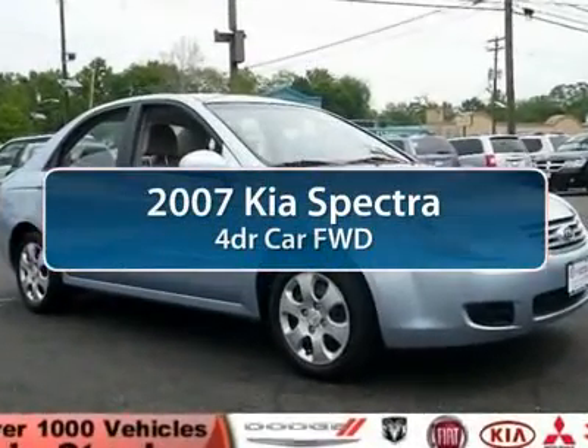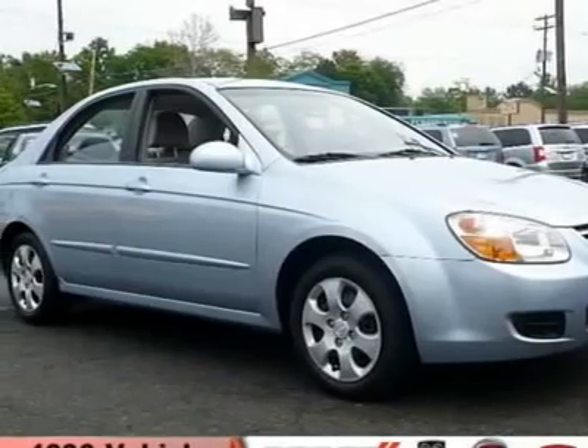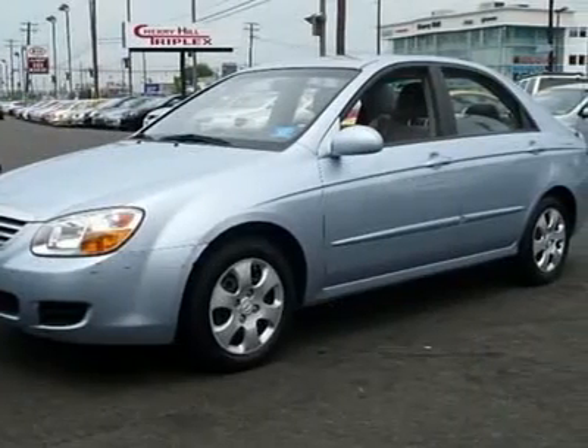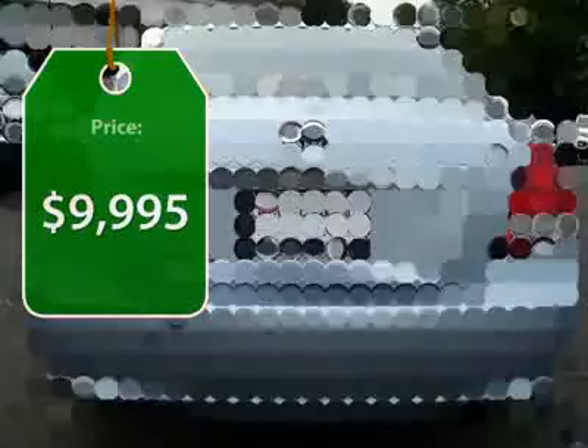The 2007 Kia Spectra. The Kia Spectra is extremely spacious inside. Interior fit and finish is on par with the competition. Kia has been standing behind their slogan, The Power to Surprise, and is priced below $10,000.